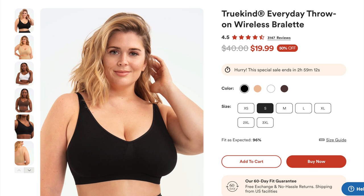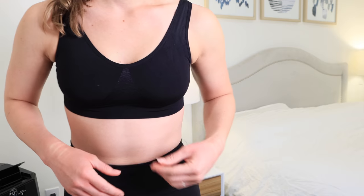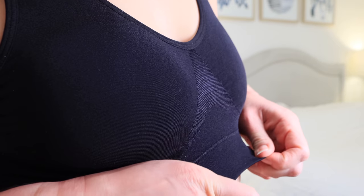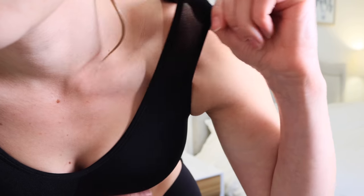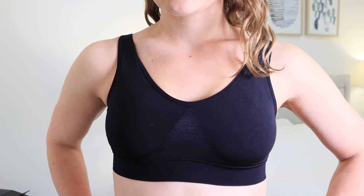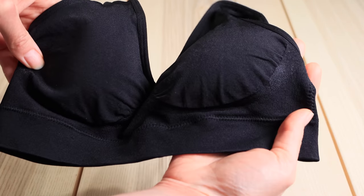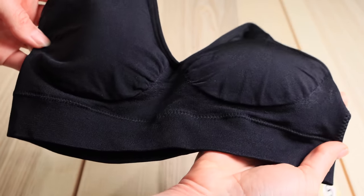The first bra they sent me was the True Kind Everyday Throw On Wireless Bralette. When it comes to sizing, I tried a small — as I said, I'm kind of between a 36A and a 34B, which borders between a small and a medium. When I initially tried the bras on I thought they were too small, however the more I wore them I realized they're actually super comfortable because they do have a lot of stretch. I found that I actually liked the more supportive fit.